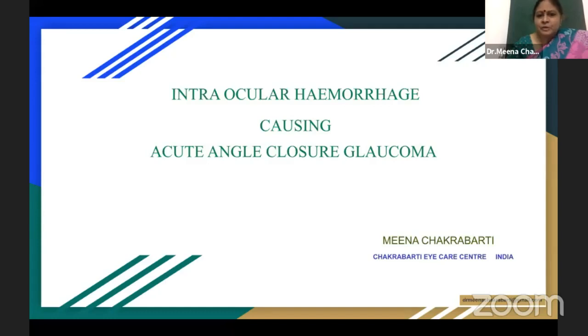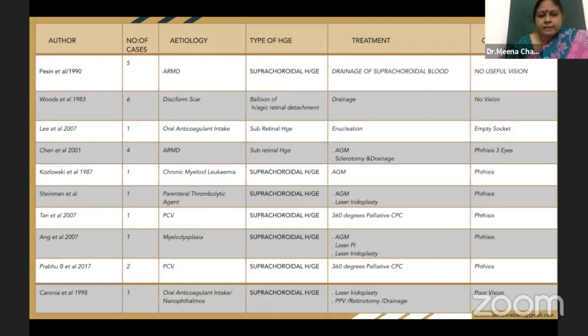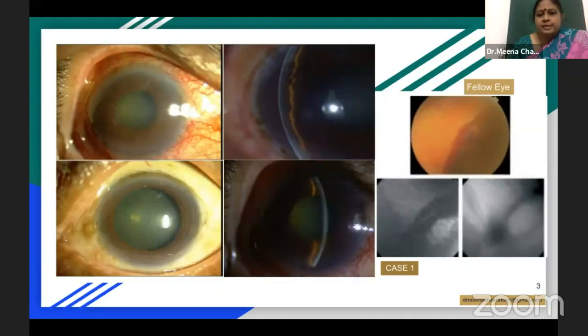This is a short presentation on acute angle closure glaucoma in patients with intraocular hemorrhage. If you look at the literature, there are about 17 cases reported so far. We have a contribution of two cases.